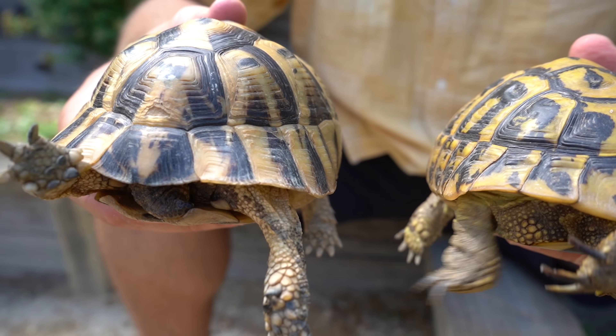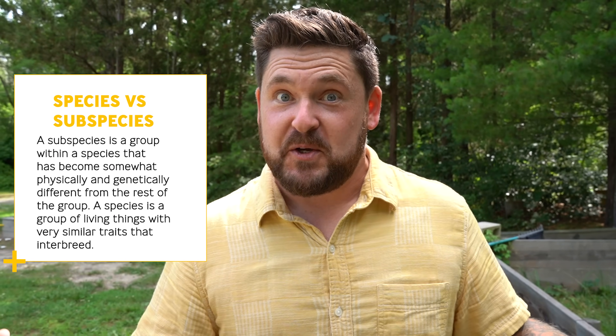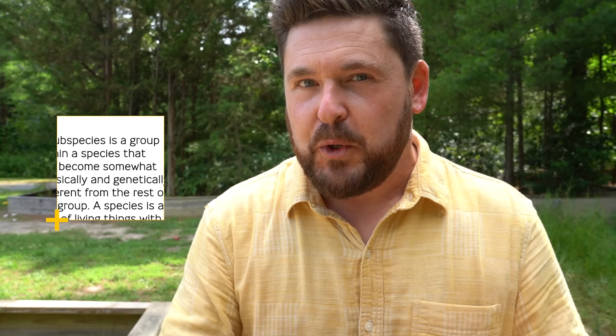So again, the Mediterranean spur-thighed tortoise. Like most turtle and tortoise species, there are, of course, Greek tortoise subspecies. And let me tell you, it gets insane trying to figure out who is who when it comes to the Greeks. Even someone like me that has studied them my entire life, it still gets confusing. But let's show you some that are pretty easy to tell from each other, and you're going to be pretty floored at the beauty of most of them. But first, let's check out the most common.